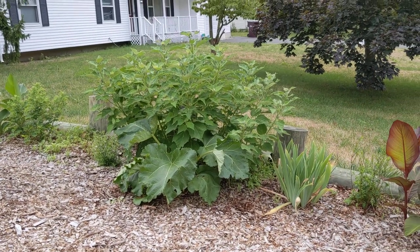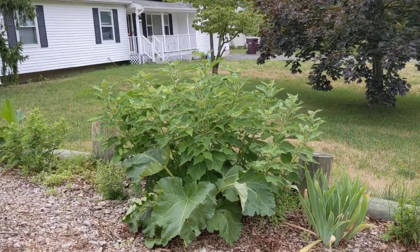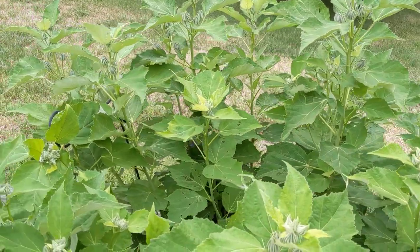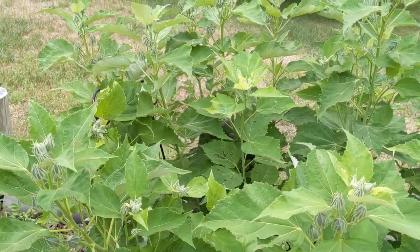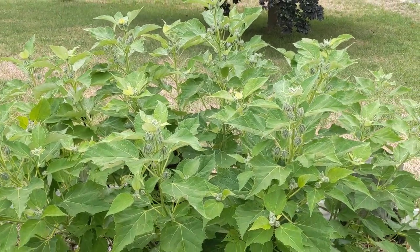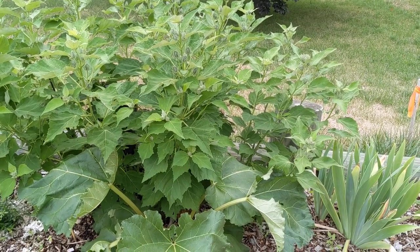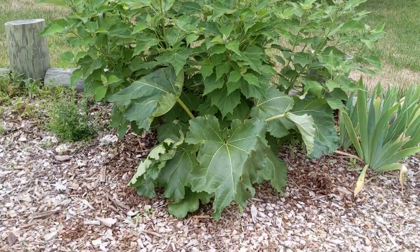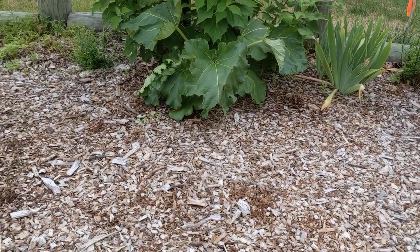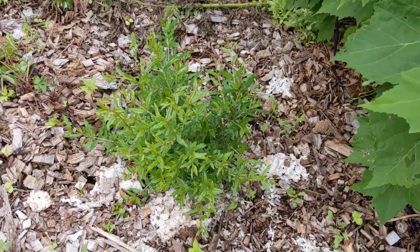There's an aster, some iris, a rhubarb, and if I back up you can see the native hibiscus that's just totally having a great time and getting humongous. This hibiscus will bloom with gorgeous pink flowers about the size of my hand — they aren't those big dinner-plate hibiscus, but they are native. The pollinators love them. They love really moist areas, and I guess the wood chip mulch here is making them really happy.